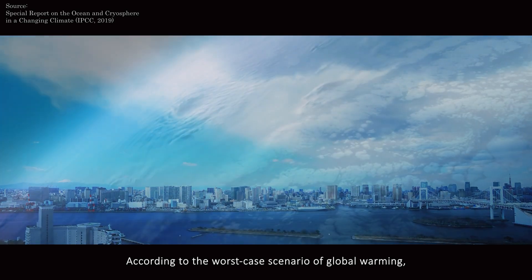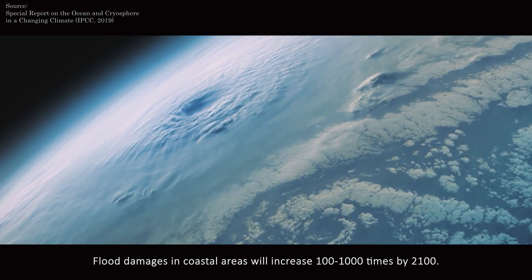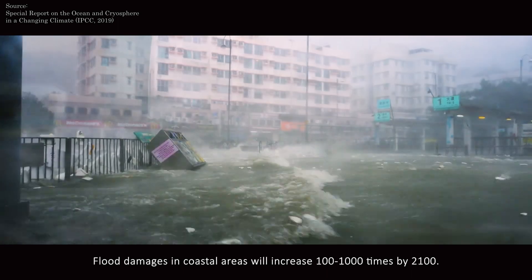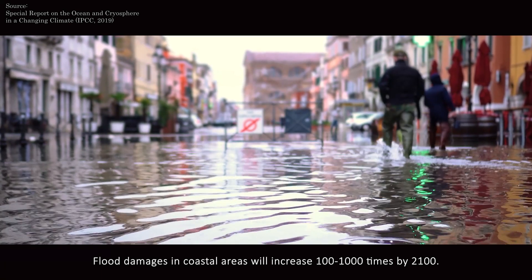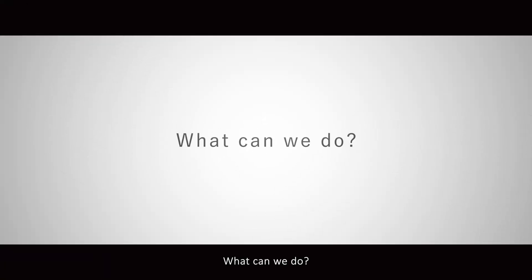According to the worst-case scenario of global warming, flood damages in coastal areas will increase 100 to 1000 times by 2100. What can we do?